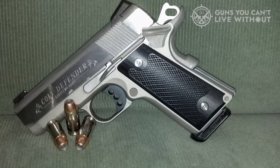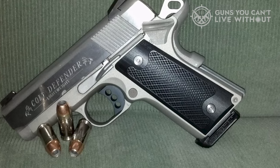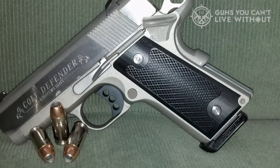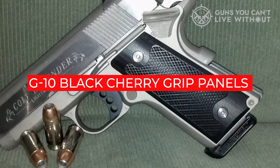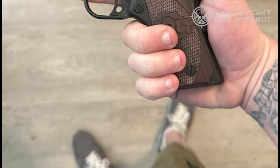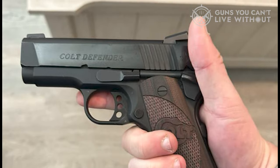Another factor is recoil management. The Defender uses an aluminum alloy frame which, although not as heavy as steel, is still heavier than polymer, helping keep the gun's muzzle down in recoil. A decent under-5-pound trigger rounds out the package. The gun is attractive, with its checkered G10 black cherry grip panels and pleasing finish. For Colt fans who want something smaller than a Commander with more punch than a .380, it is also available in .45 ACP.